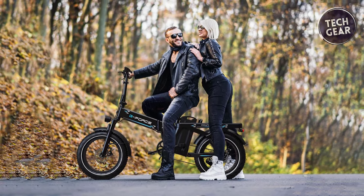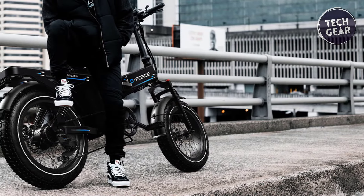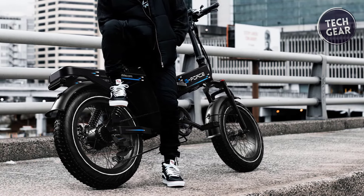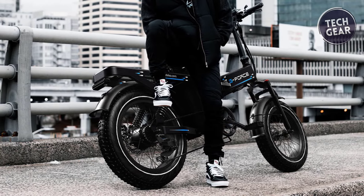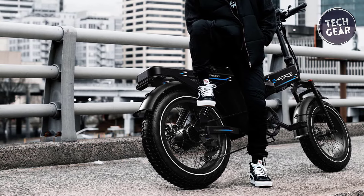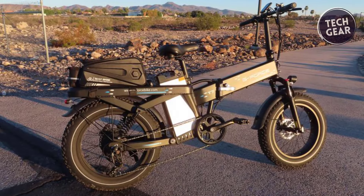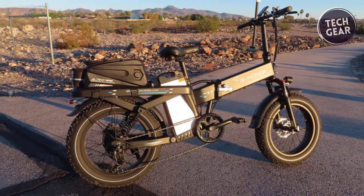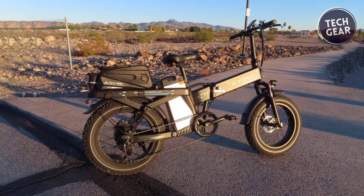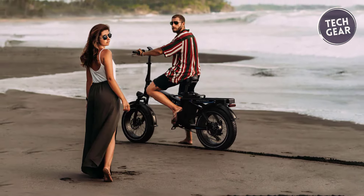The T7 is built for durability, featuring a 6061 aluminum frame and alloy wheels that contribute to its sturdy yet manageable weight of 91 pounds. The 20x4-inch tires provide stability and traction across various terrains, while the 7-speed shifter and KMC chain offer versatility in speed and control. Safety is paramount with the G-Force T7, equipped with 180mm hydraulic brakes for reliable stopping power. The integrated front and rear lights and the alloy pedals' reflective features enhance visibility during night rides.